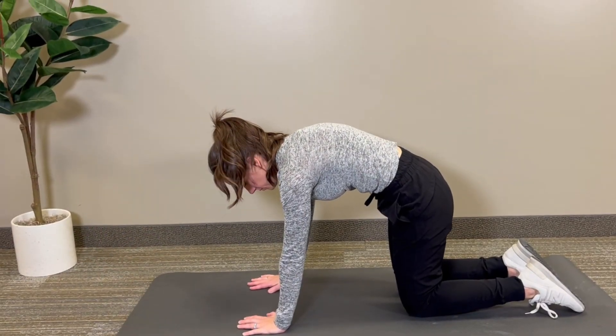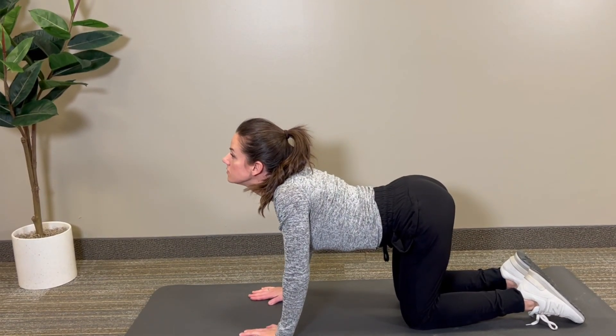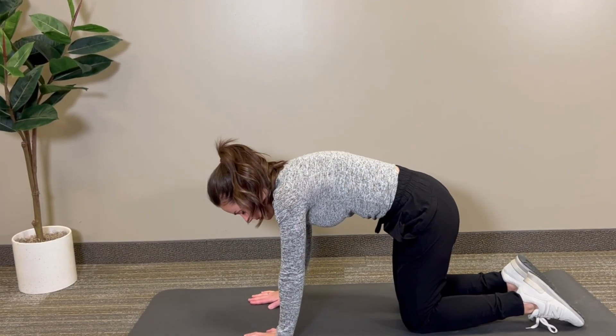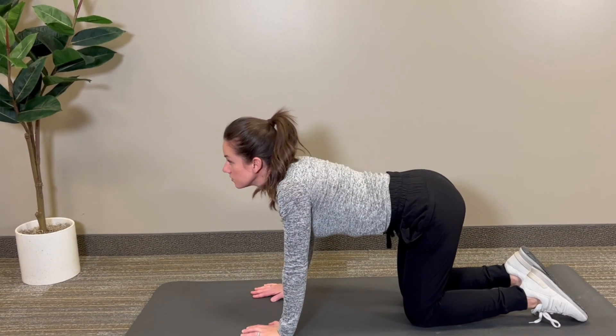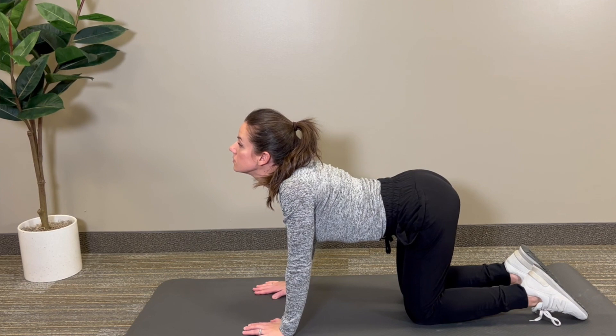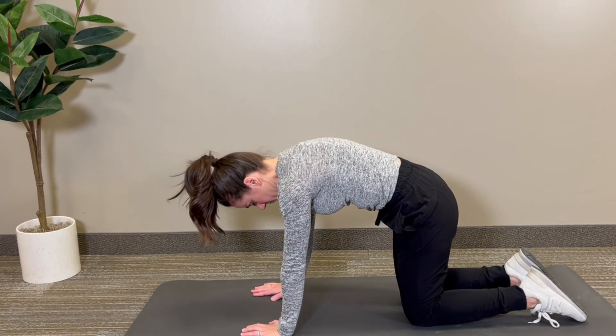Cat-cow stretch is next. This dynamic stretch is often used in yoga to warm up the spine. Start on your hands and knees, arch your back upward like a cat, and then dip your back down like a cow. The gentle movement of the spine in this stretch stimulates the digestive organs and promotes flexibility in the back.